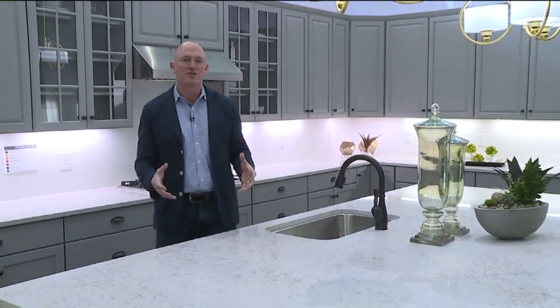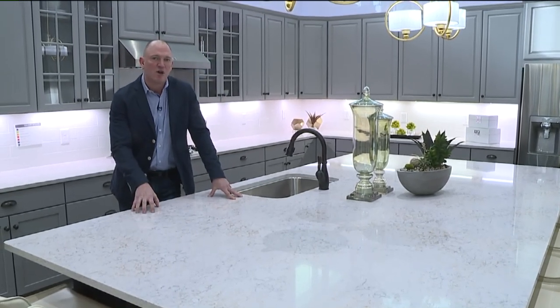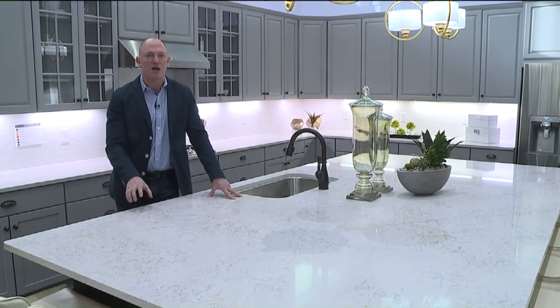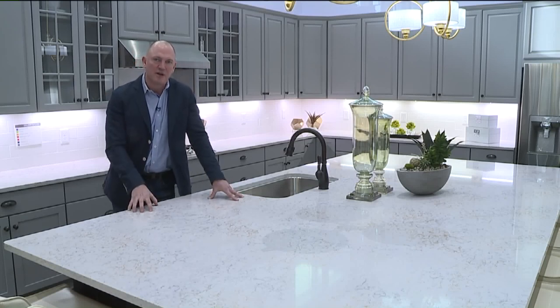The clean, warm, contemporary look is really popular, and the quartz product is a great way to achieve that look in your kitchen. What's nice about quartz is it has a large variety of colors to pick from in the whites and grays, which are extremely popular. And one other nice thing about quartz — the material is virtually indestructible.